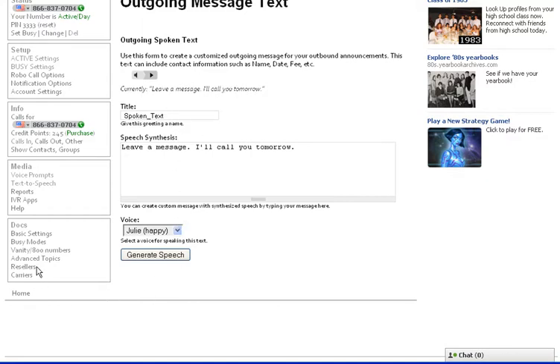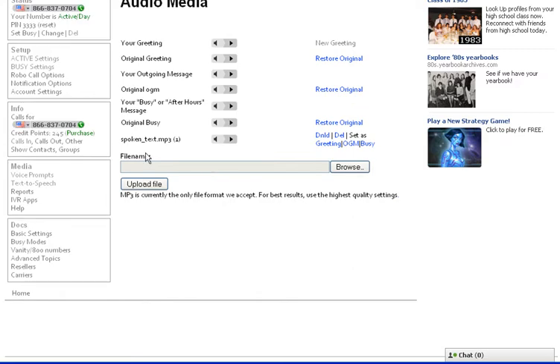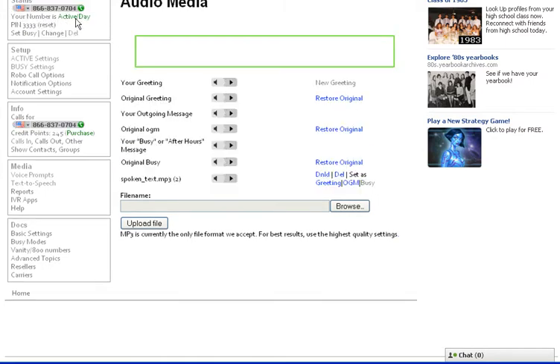So now, 'leave a message, I'll call you tomorrow.' I could have changed the name of it if I wanted to. Now I'm going to go back to my voice prompts, and here's my voice prompt I just created. I'm going to set it as my busy message.